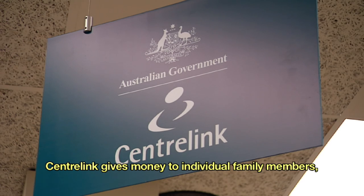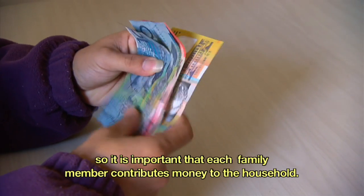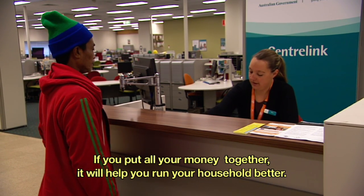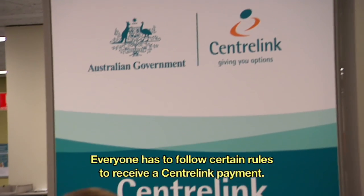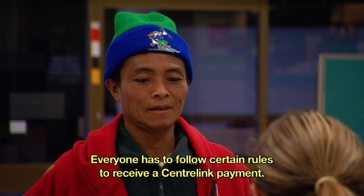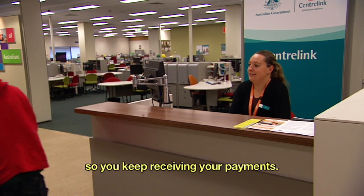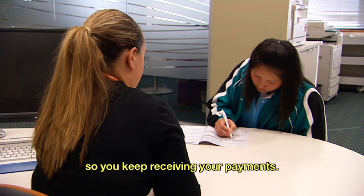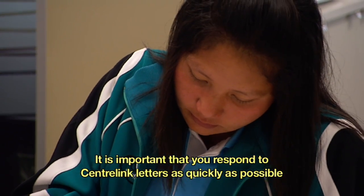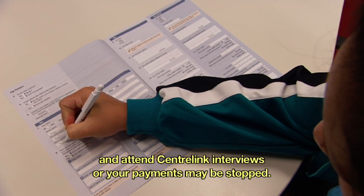Centrelink gives money to individual family members, so it is important that each family member contributes money to the household. If you put all your money together, it will help you run your household better. Everyone has to follow certain rules to receive a Centrelink payment. It is important to tell Centrelink if you change address or if your job or income changes so you keep receiving your payments. It is important that you respond to Centrelink letters as quickly as possible and attend Centrelink interviews, or your payments may be stopped.